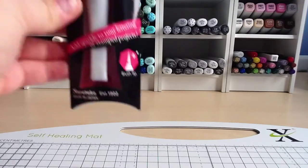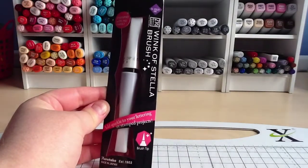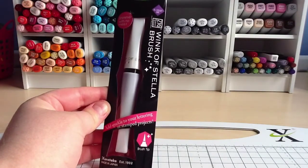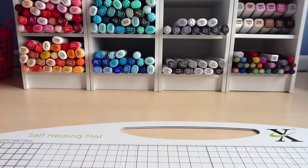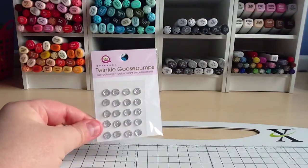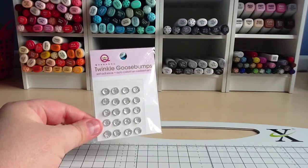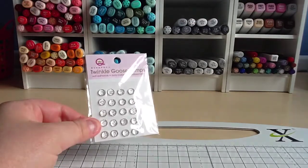Also while I was at Joanna Sheen, I got another one of the Wink of Stella Zig brushes — this one is in violet. I really like the clear one that I've got so I thought I'd give the violet one a go. And as you get free shipping if you spend over £10, I just made up the price with these Queen & Co Twinkle Goosebump little stickers. They're quite cute so I thought, why not.